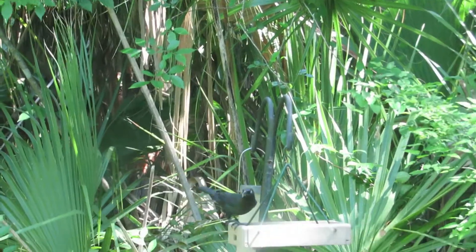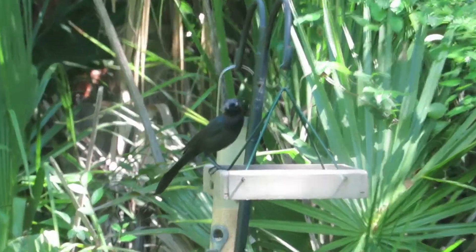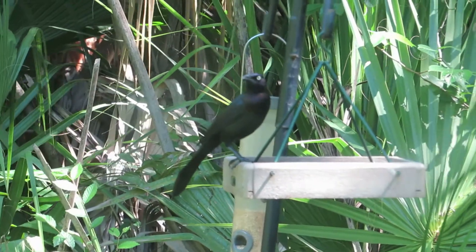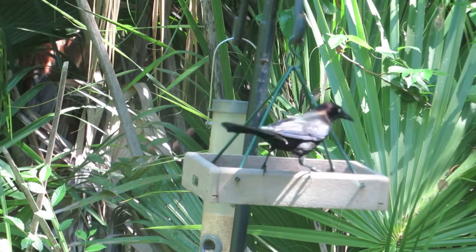After seeing the baby owls, we come back to the blind and look outside through the glass. There is a grackle that comes to eat, and we're waiting for the bunting to come back.